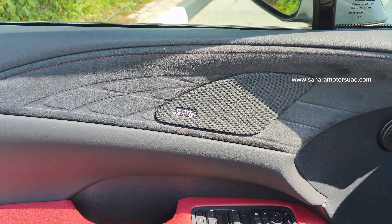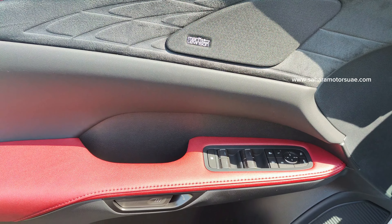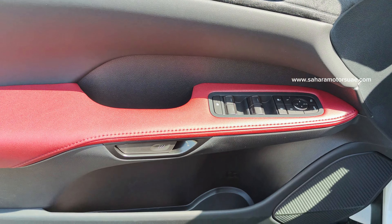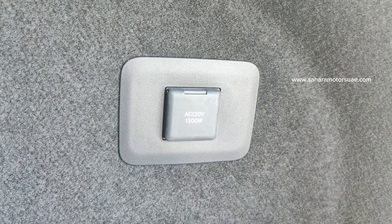This Lexus has a 21 speaker Mark Levinson premium audio system, power windows and power drive windows. It also has an AC inverter of 120 volts, 1500 watts.